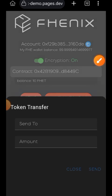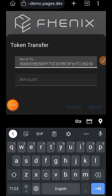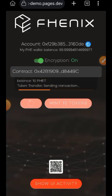Next you are going to tap the send button and then you are going to transfer some tokens to any MetaMask wallet address. In the first box paste the wallet address that you would be transferring to, and in the second box indicate the amount that you would like to transfer, then tap on 'Send.'